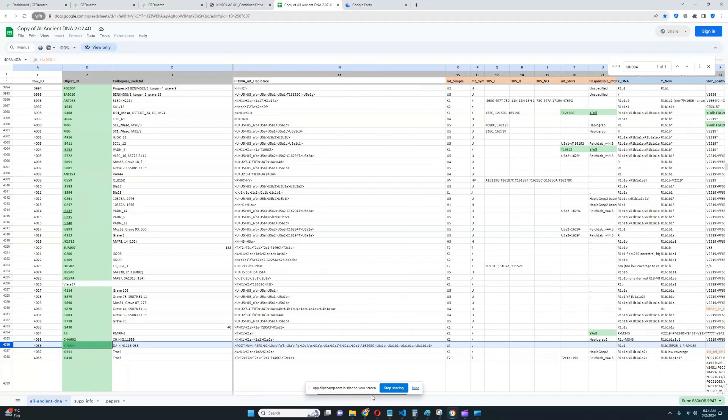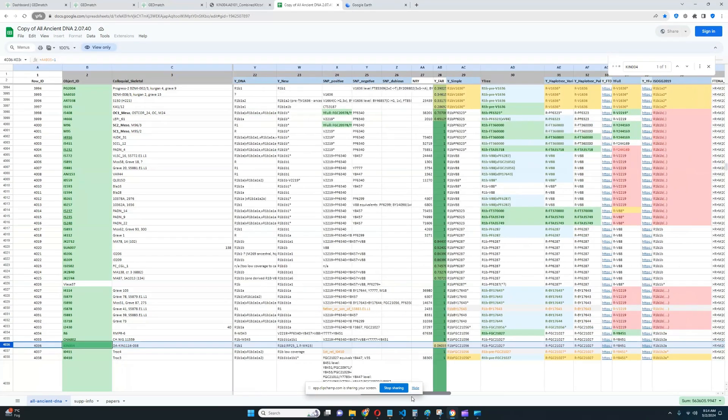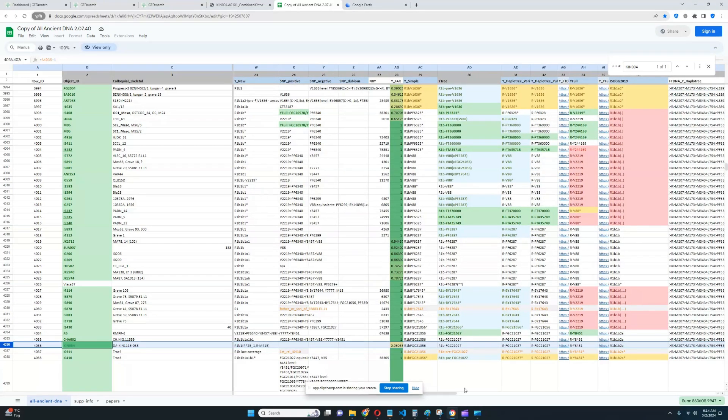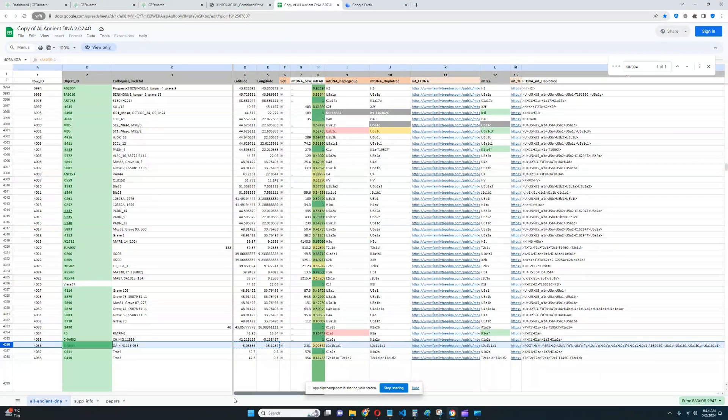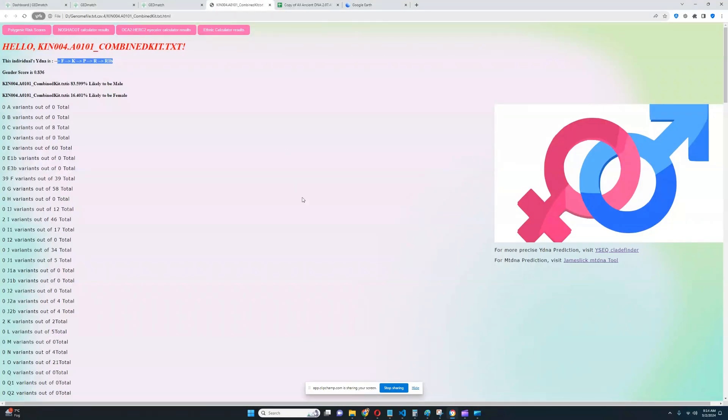The haplogroup defined here on the spreadsheet is R1B1B2A. And his mitochondrial lineage is L0A1, which does sound really African — I've never seen a lineage like that being found in Europe. So this individual is carrying a European paternal lineage, which is very interesting.